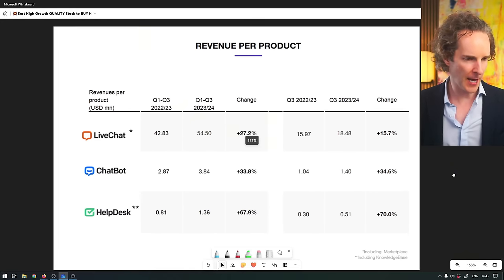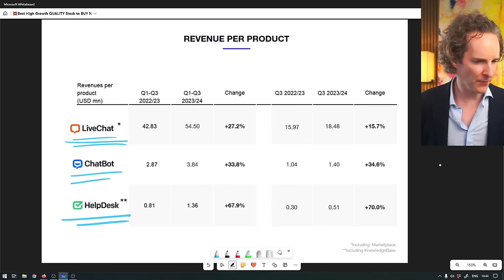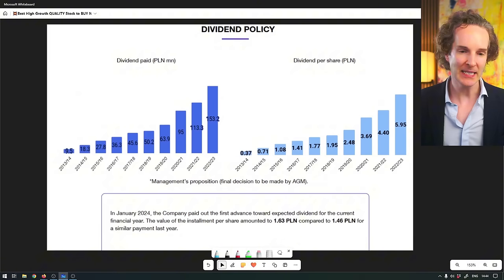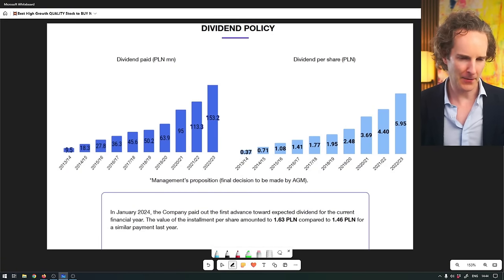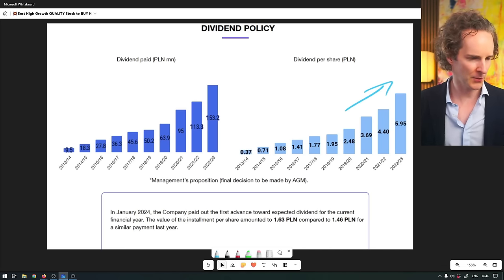They've got three products: help desk, live chat, and chatbot. Live chat is basically the whole business - that grew year over year 27%, quarter over quarter 15%. The newer sectors are growing much more rapidly, which is typically what happens when you introduce a new product. And they pay a dividend - those dividends have also gone up massively. So if you're the kind of person who likes a dividend, this could be something interesting as well.